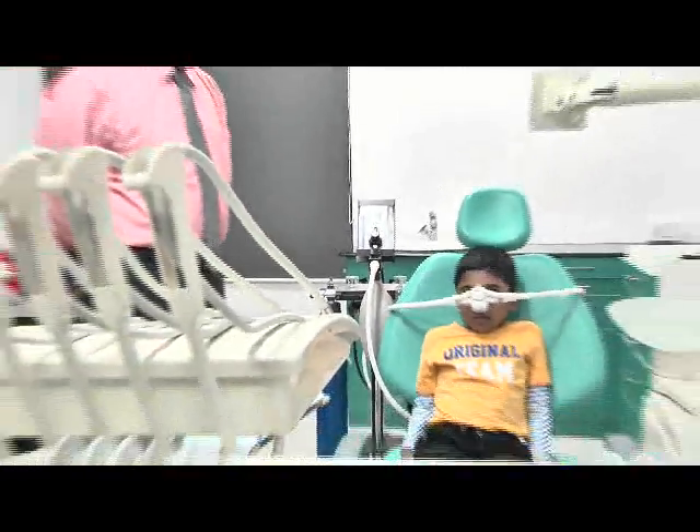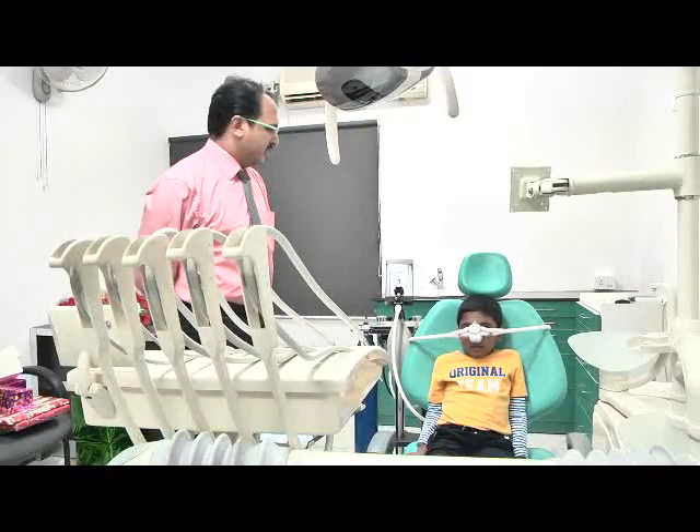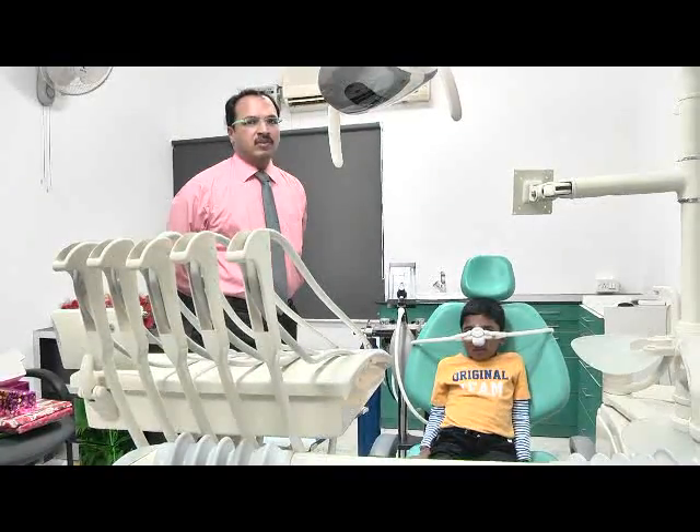What you see here is a child who is having a mask on the nose and is inhaling nitrous oxide. When we give nitrous oxide, we ensure complete oxygen is also given along with nitrous oxide.